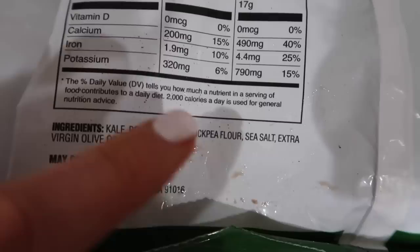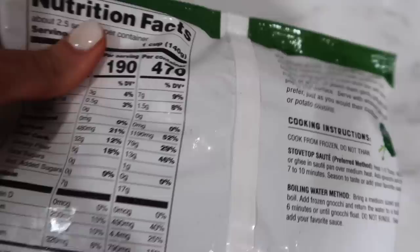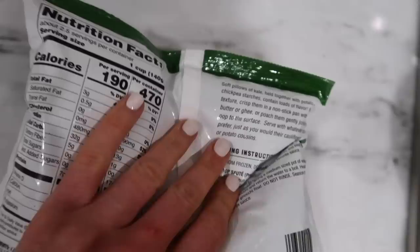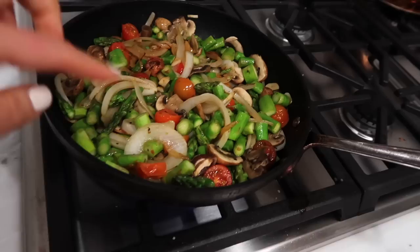The kale gnocchi actually does have potato, which is not a bad thing at all. The ingredients are kale, potato starch, chickpea flour, sea salt, and extra virgin olive oil — super clean. Not too far off from what brown rice would be. I'm going to use the roasted garlic marinara sauce from Primal Kitchen and add my chicken sausage in there and get it all mixed up.